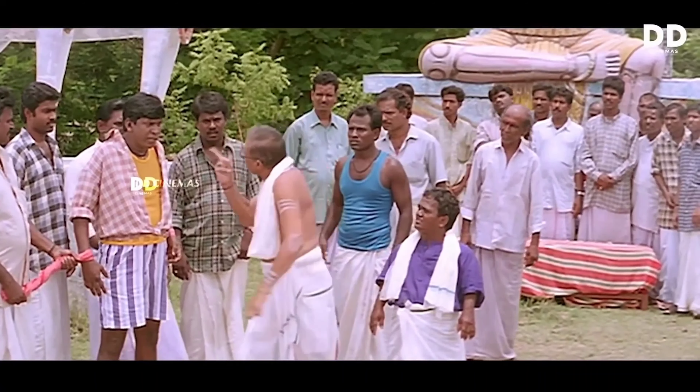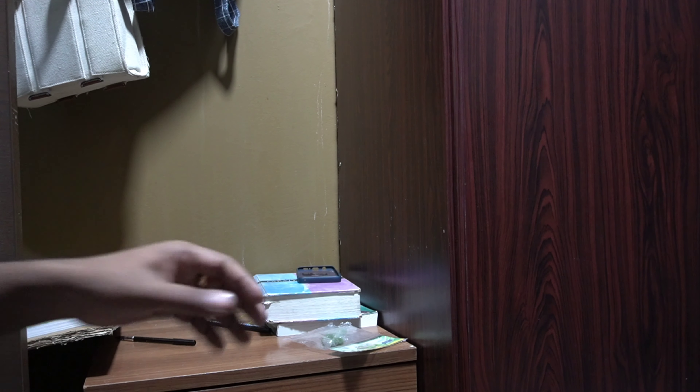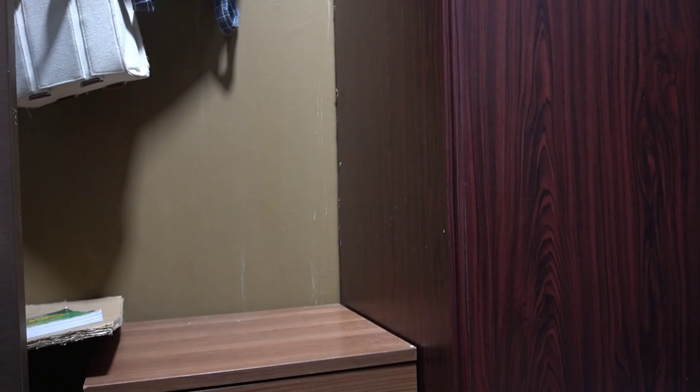There is a small table here. I have done a before decorations video. We are going to set up the table.